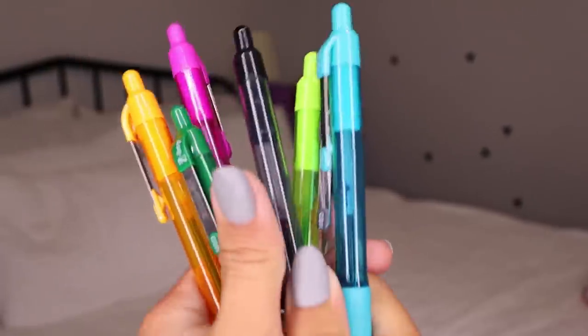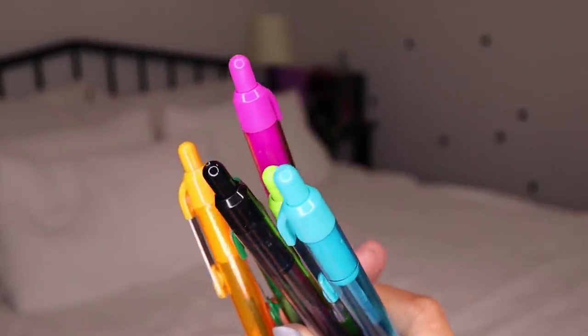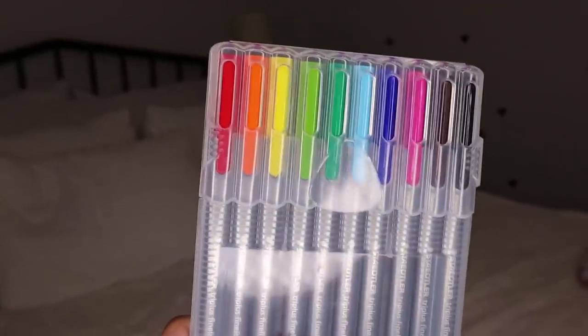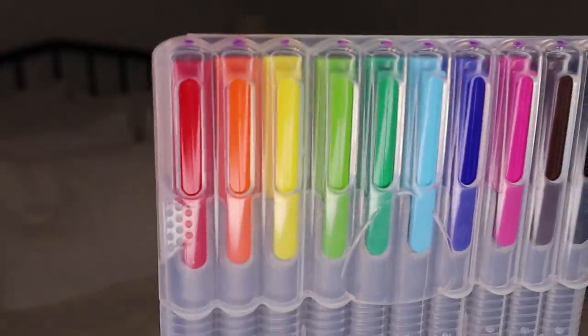Next thing I got was some pens — we love pens. You could use them to color code things, use them in your planner with different colors for writing things down. We also got markers — same as the pens, you can color code things, mark things in certain colors, take notes in certain colors. Those are pretty useful.